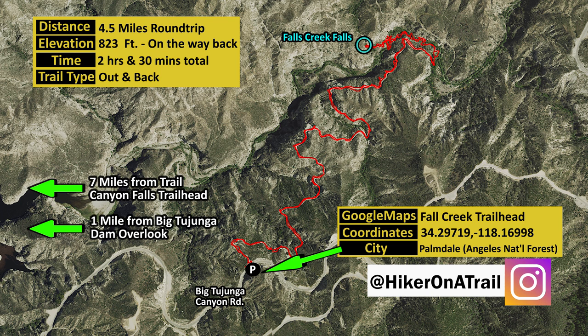The waterfall goes by the name of Foss Creek Falls but on Google Maps it's listed as Josephine Falls. The first part of the trail is going to descend 700 feet down into the canyon, and once you reach the canyon's floor it'll be about a quarter of a mile of rock hopping and bushwhacking before reaching the waterfall.